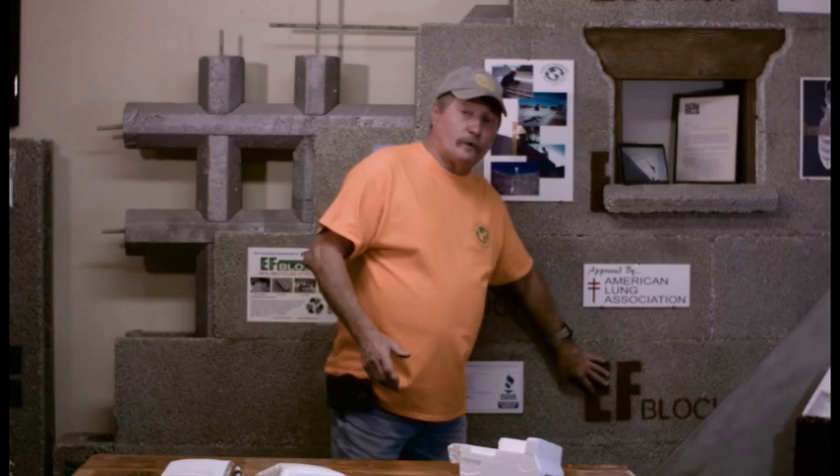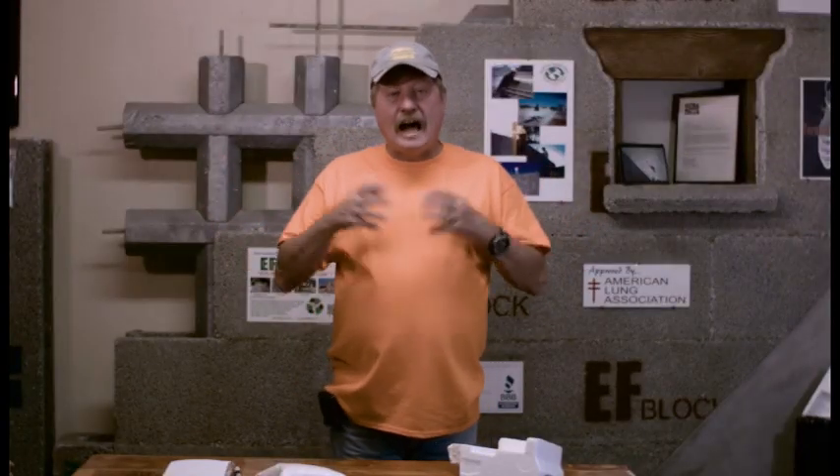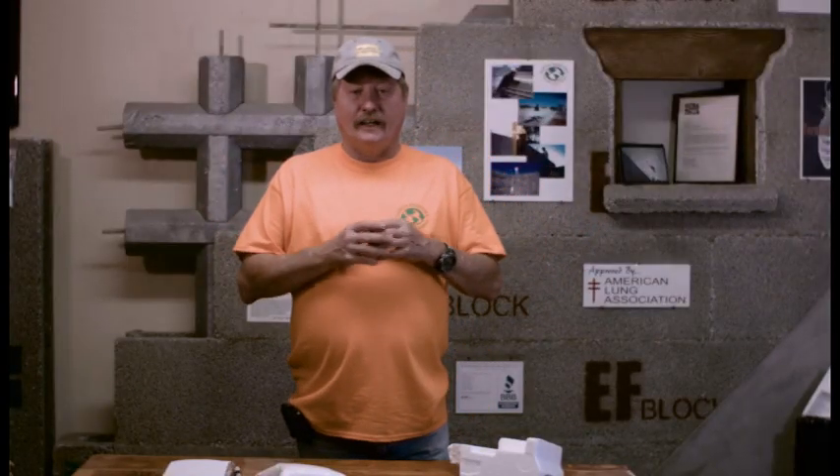EF Block can be coated with virtually anything. You can put stucco right over the block, you can put wood siding over it. You can put stucco on the inside and create some more thermal mass — that way, when your air conditioning unit is kicking on, there's something storing that energy and you're not just cooling the air. If you Google EF Block YouTube, you can see all the different projects that we've done, how the product goes up, how much easier it is to use, and we also touch on the sustainability and how much styrofoam we actually recycle.